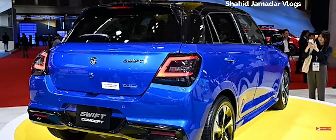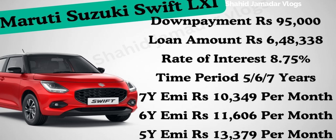For the LXI variant at 7,43,338, if we take a loan, the down payment is 95,000. The loan amount will be 6,48,338. The rate of interest is 8.75%. If you take 7 years, the EMI is 10,349 per month. For 6 years, the EMI is 11,606 per month. For 5 years, the EMI is 13,379 per month.